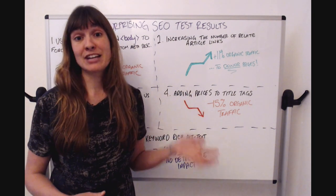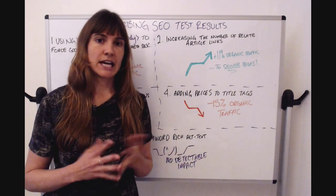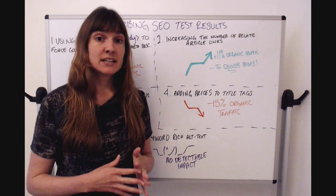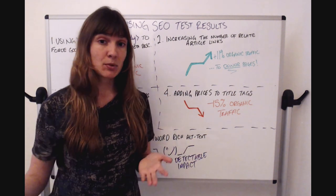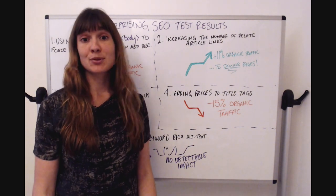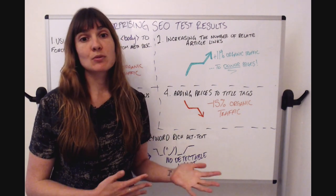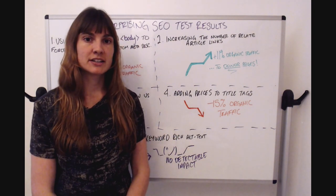This was an 11% increase to organic traffic. You might wonder why this is on a 'surprising results' list — I've included it because the 11% increase was actually to the donor pages, meaning the pages where we added the links. The pages that were receiving the links showed no detectable impact to organic traffic. That was really surprising, and it goes to show that links do more than just pass link equity — they actually help robots understand your page better and associate different bits of content together.